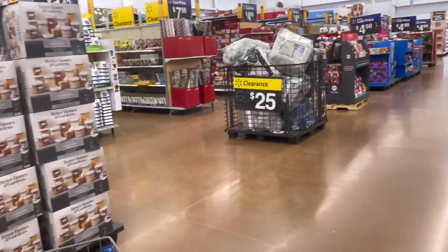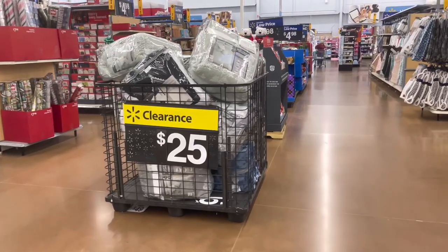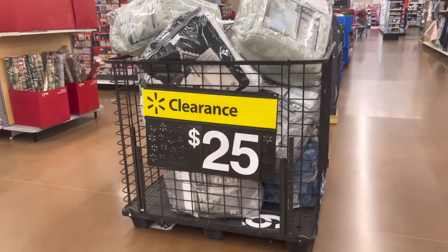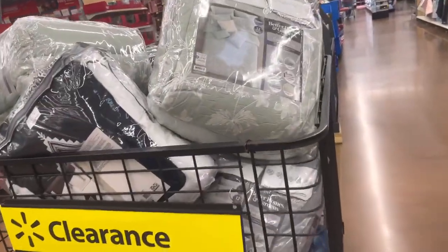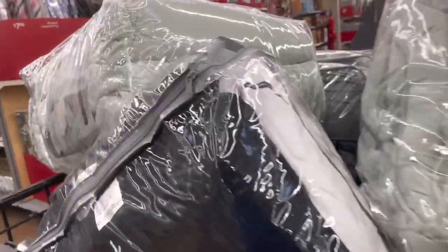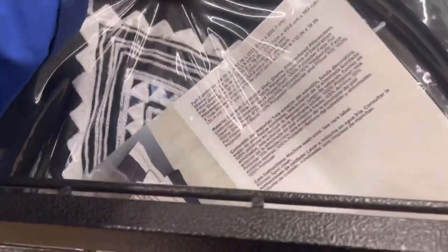Hey, what's up guys, welcome back! I was headed to the clearance aisle but then I spotted these, so I had to stop and show y'all. These are only $25, and I think they're from the Black Friday 'Deals for Days' event or the after-Thanksgiving sale.